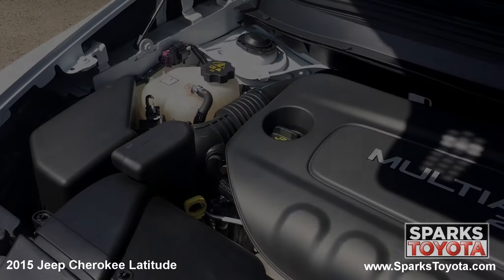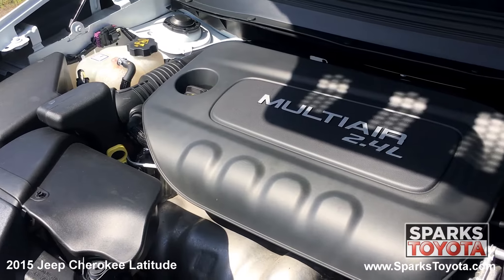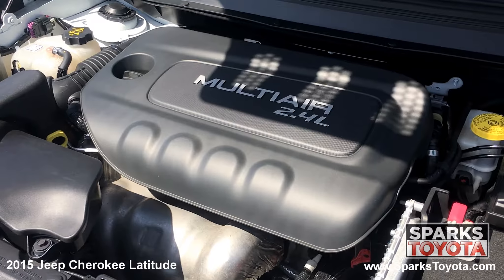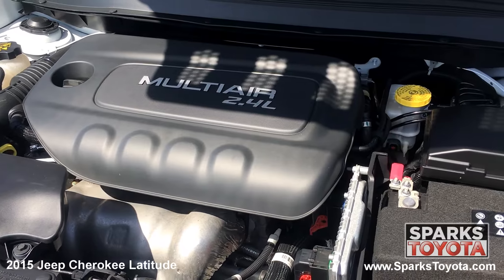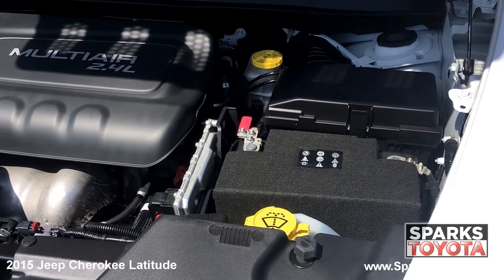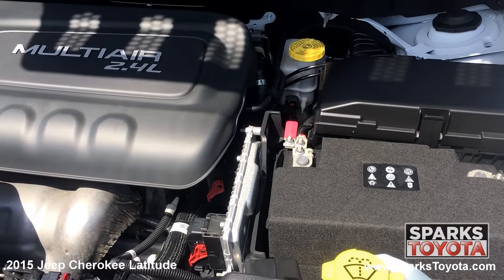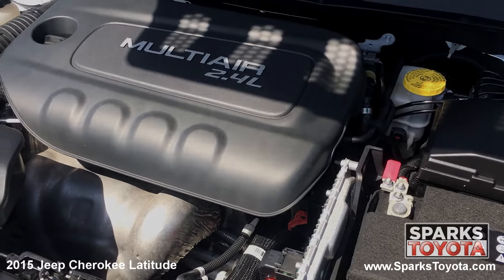Under the hood, you have a 4-cylinder, 2.4 liter engine with an automatic transmission. This Jeep has 4-wheel drive, and it's estimated that drivers receive 24 miles per gallon on average. And let's not forget that this Jeep has only 18,469 miles on it.